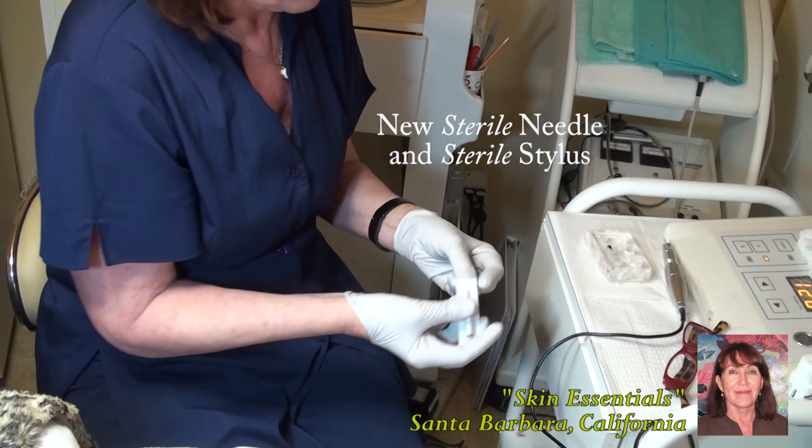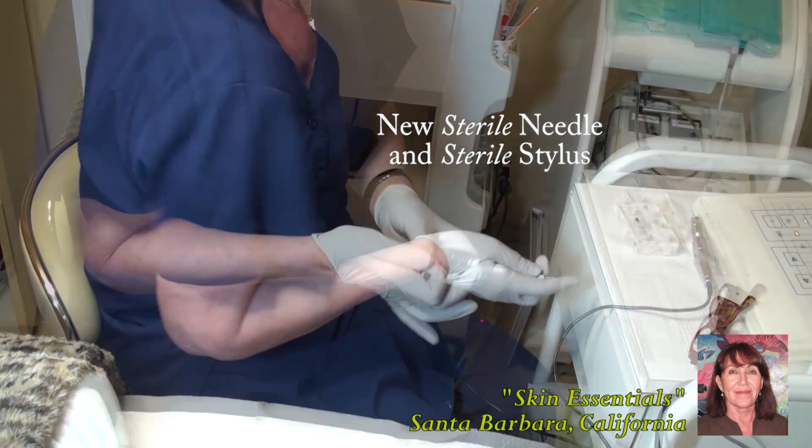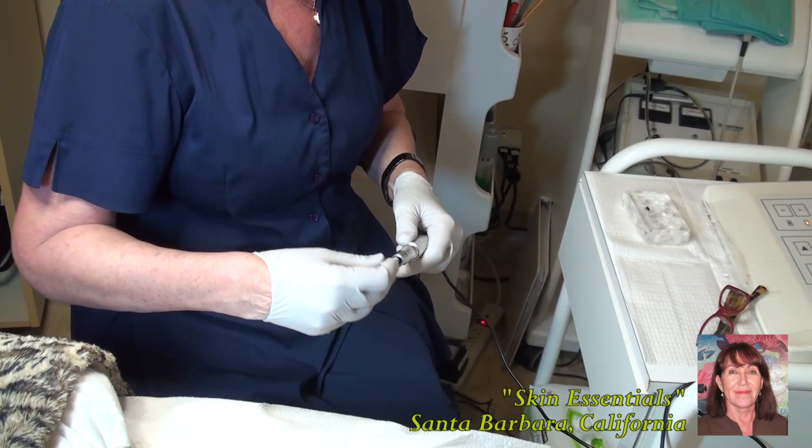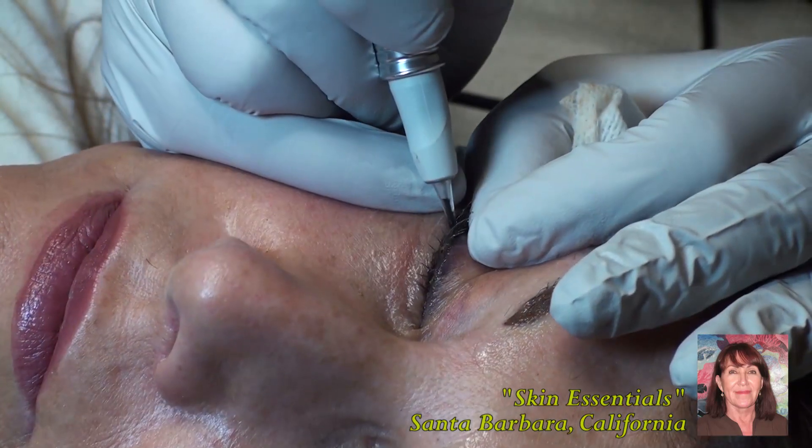I'm also going to show you that these needles are single-use needles — completely sterile — and used once and then discarded into the sharps container.